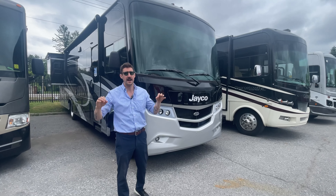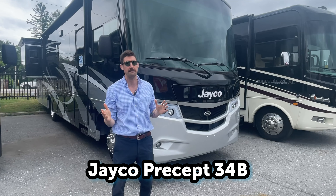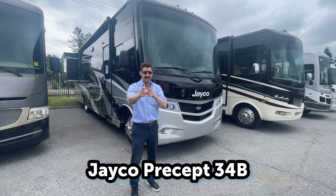What's going on everybody? Joel here. Today we're looking at the Jayco Precept 34B, a wonderful Class A motorhome with a great layout. Let's take a look.